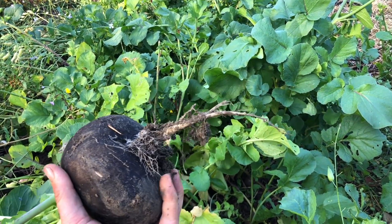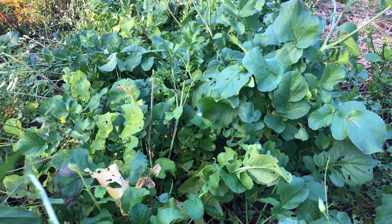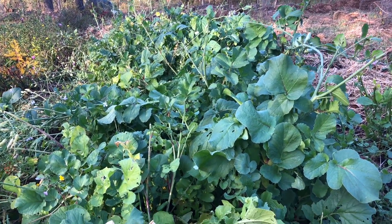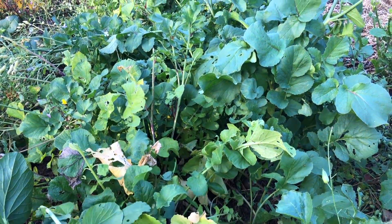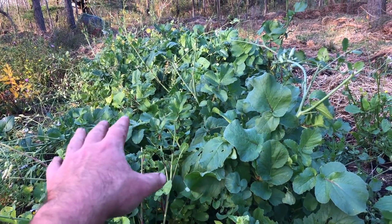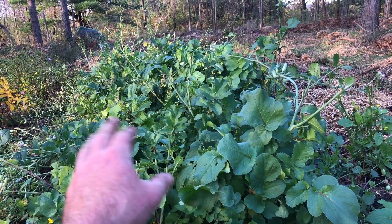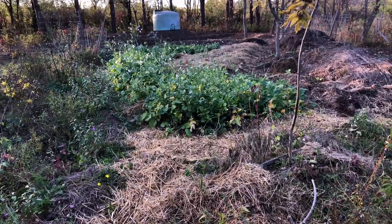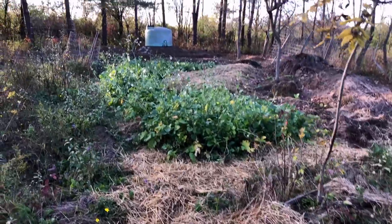We're going to go through after we get some good frosts, lift these beds of all these root crops, maybe donate some, share some, get a bunch in the root cellar, and figure out whether we're planting to garlic, some sort of fall nursery crop, or just getting cover on it. It's kind of nice to see how resilient some of these plants can be.